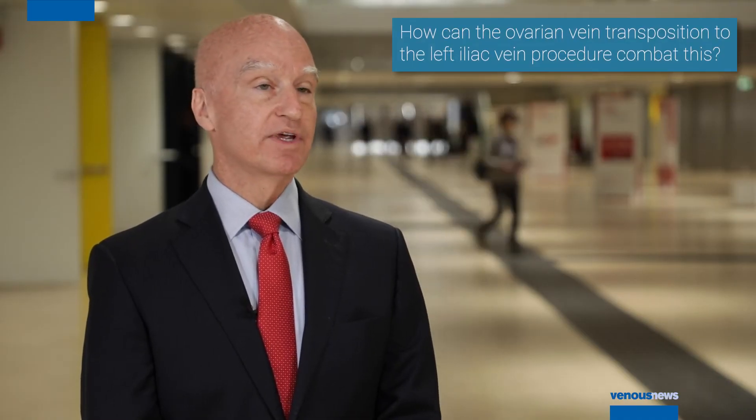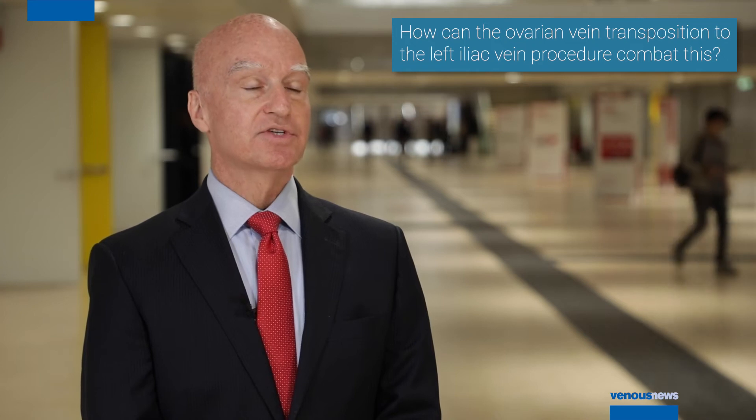The treatment which we have developed is ovarian vein transposition to the iliac vein. The concept of the procedure is to accept that the ovarian vein provides excellent venous outflow for the left kidney. We need to divert that into a larger vein, however. So we have transposed the ovarian vein to the iliac vein, which can accommodate a large amount of blood flow. This has the tendency to eliminate flow into the pelvic varicose veins, thereby relieving pelvic pain.